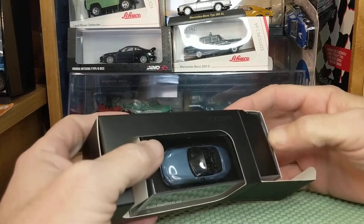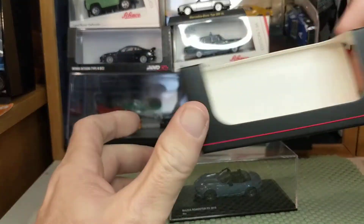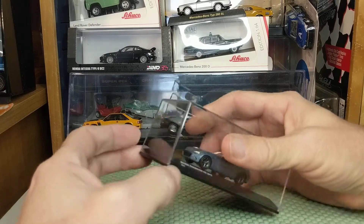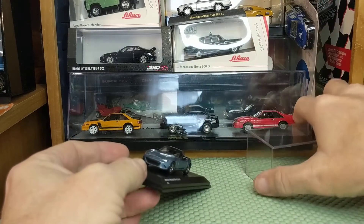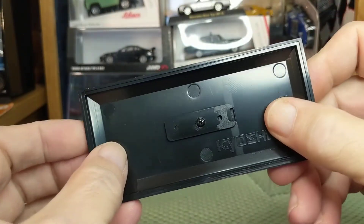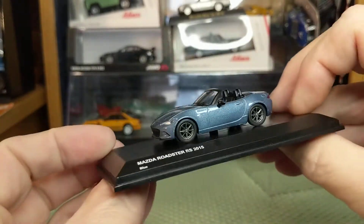I've seen N064 and Para, others come in these cardboard sleeves. I'm used to seeing Kyosho's come in a softer plastic top, but attached to the base. Some Kyosho's come with a little cardboard card that says limited edition or some information about the series. This one does not.